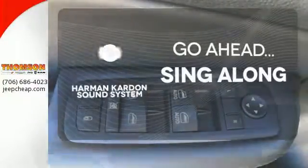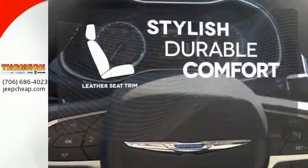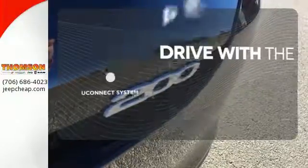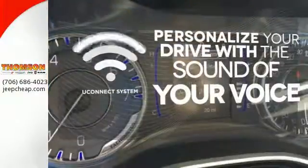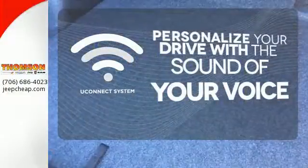Let your music envelop the cabin with the Harman Kardon sound system. The leather seat trim offers style and durability. The Uconnect system will allow you to control your music, hands-free calling and so much more with just the sound of your voice.